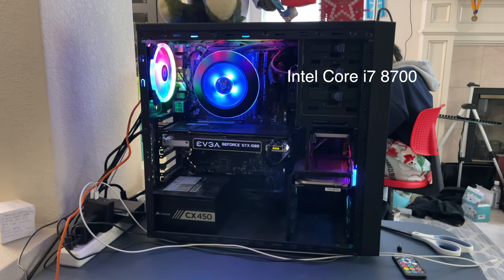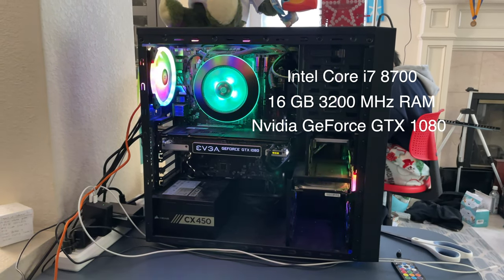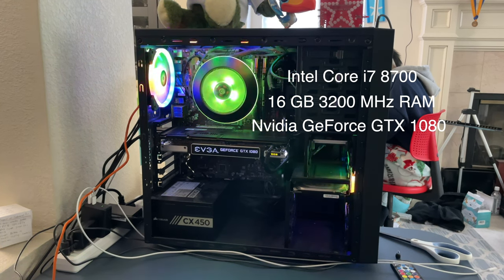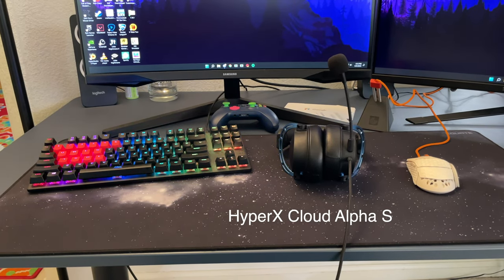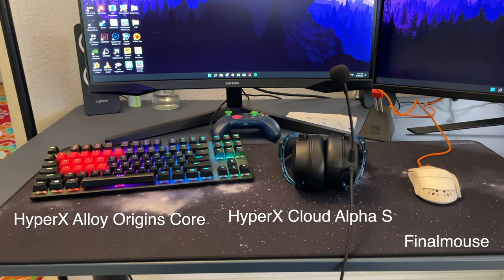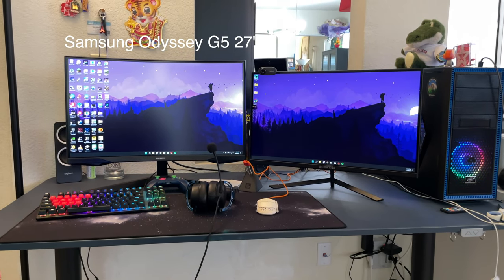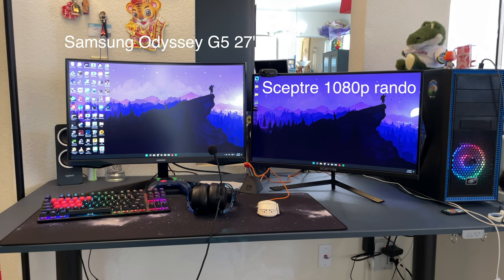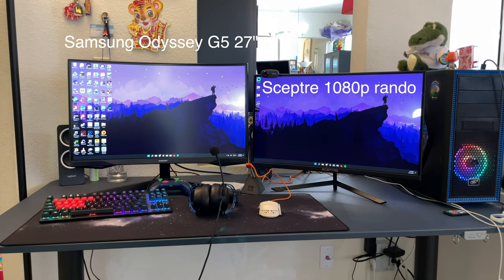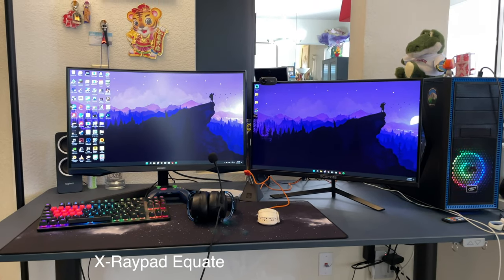Looking back at my old setup, it's so much different than it is now. My PC now features an i7-8700, 16 gigs of RAM, and a GTX 1080 instead of the 1060 I started with. I also have a HyperX Cloud Alpha headset, an Alloy Origins Core keyboard, and a Finalmouse Cape Town. Monitor-wise, I have a Samsung Odyssey G5 1440p 144Hz monitor and a Sceptre 1080p 144Hz second monitor.